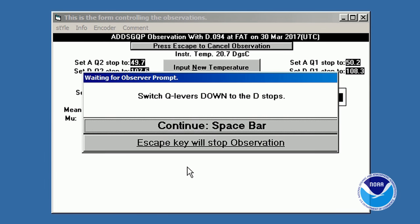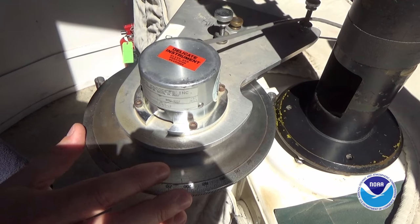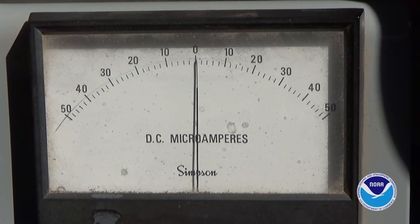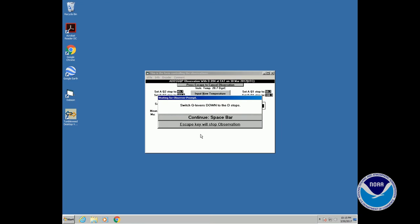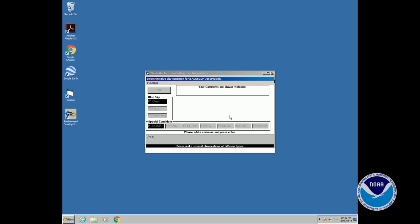After each measurement, the computer instructs Jim to move some levers and adjust a dial before continuing. Once all the measurements are complete, the information is saved and sent by the computer to the Earth System Research Laboratory in Boulder, Colorado.